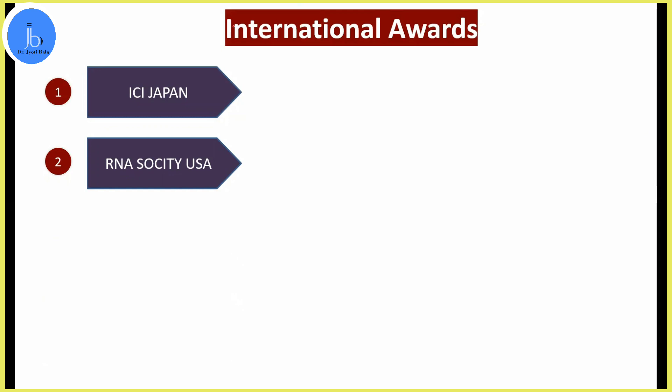It was a novel technology with multiple applications, and I presented that work in Japan and was awarded an international award. Because I was working on RNA aptamers and RNA biology, I also applied to various RNA Society-related workshops and poster presentations, and I received another international award from the RNA Society of USA.